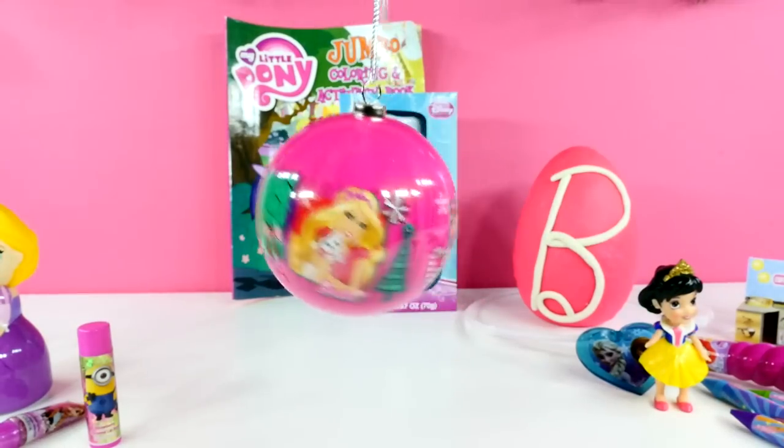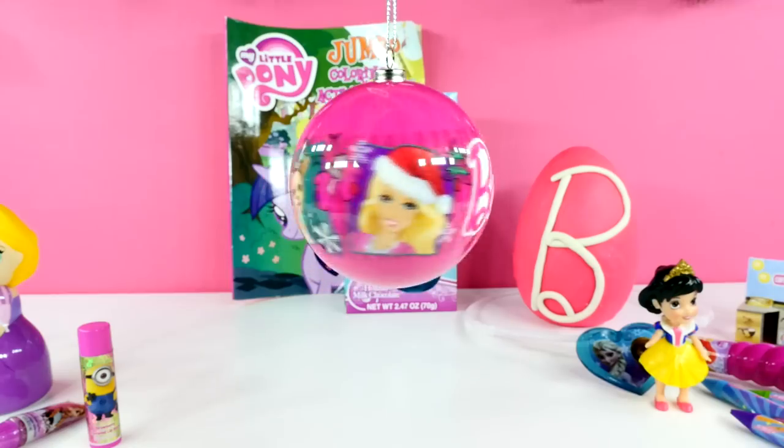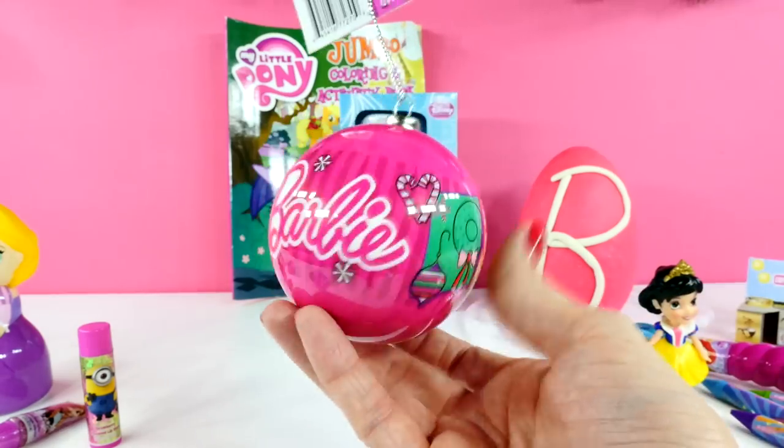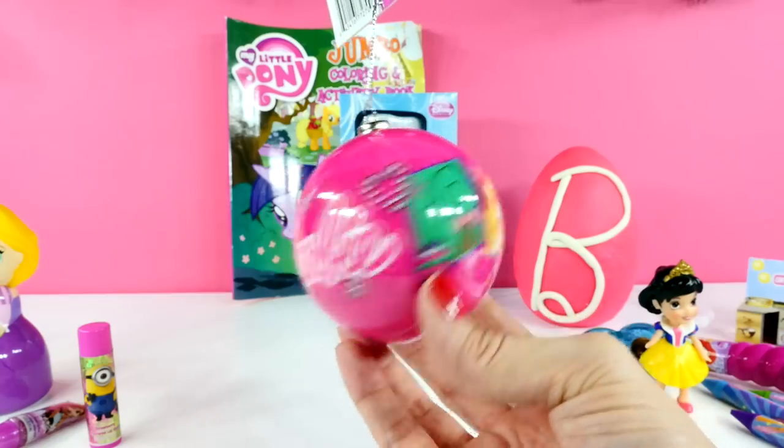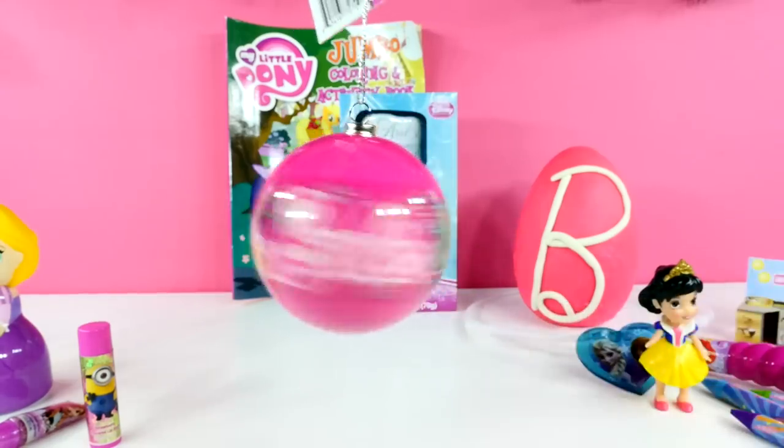And last, our ornament. So this is a Barbie ornament — it looks like it has lots of different pictures on it. And that is really cute. I think that's going to look great on our Christmas tree.